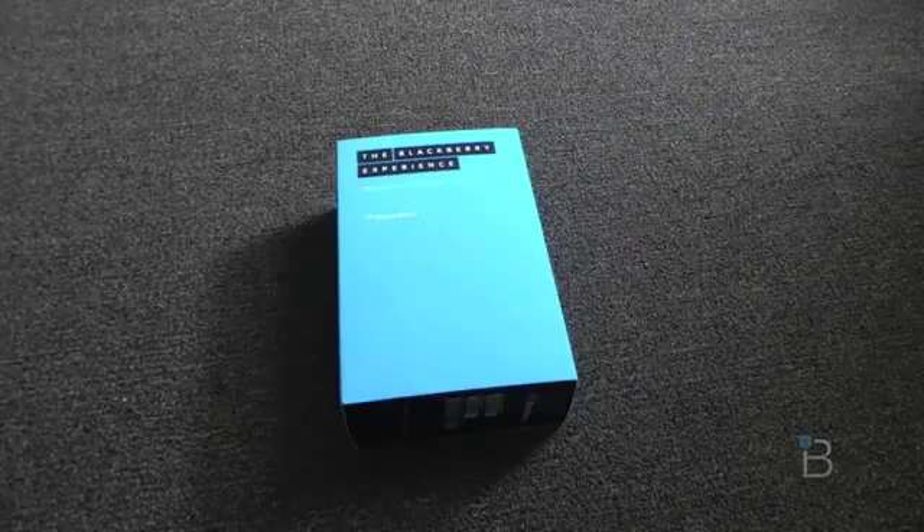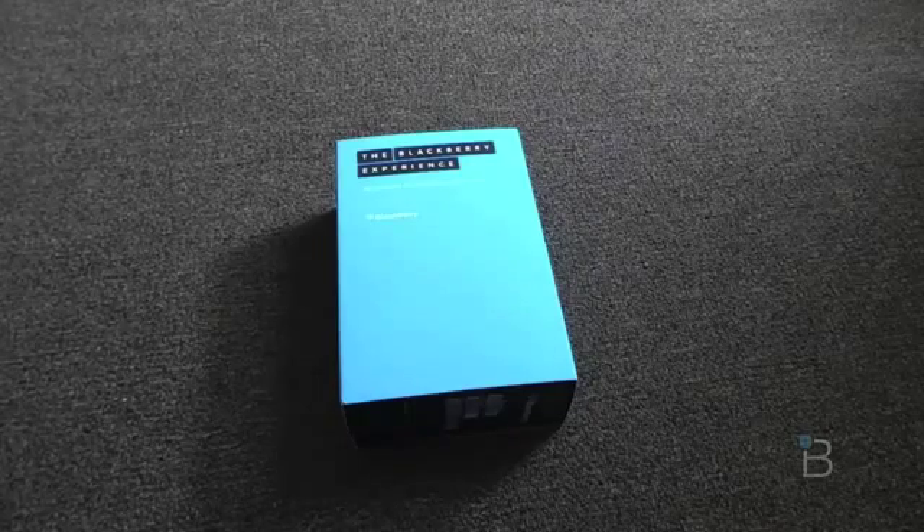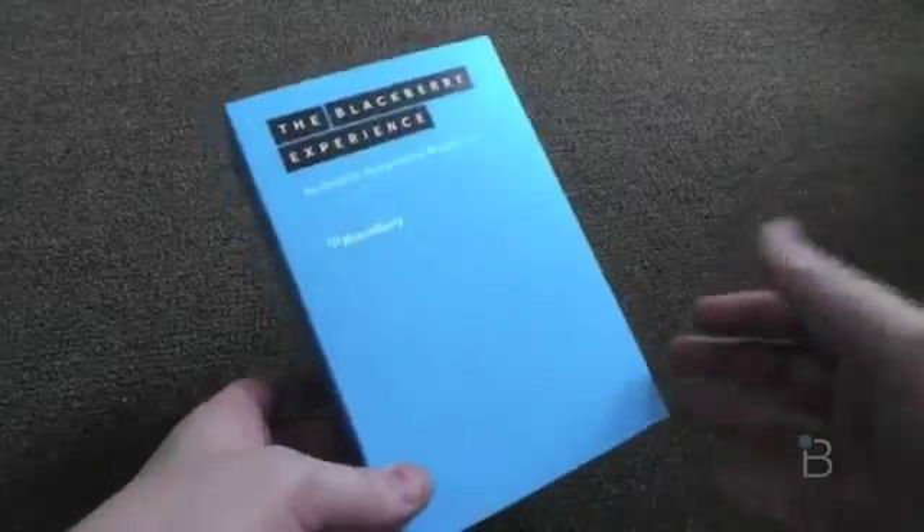What's up everyone? This is Todd Hazleton from TechnoBuffalo. You might not recognize my name, but I am the head of mobile for the company, and I usually am on the homepage writing stories. But let's just dive right into what we're doing today.